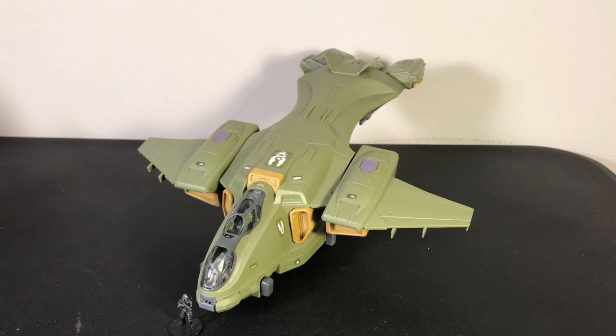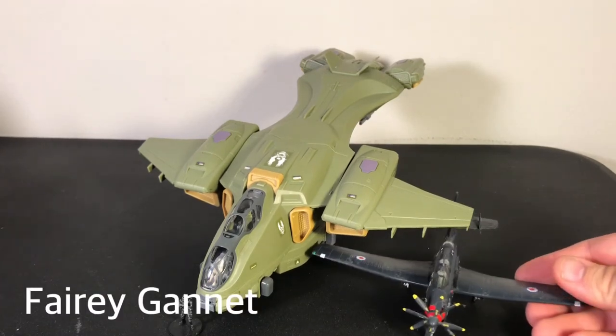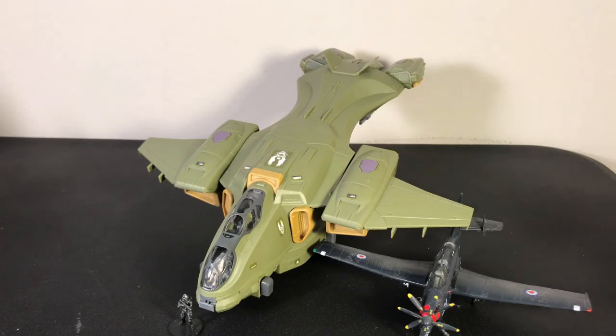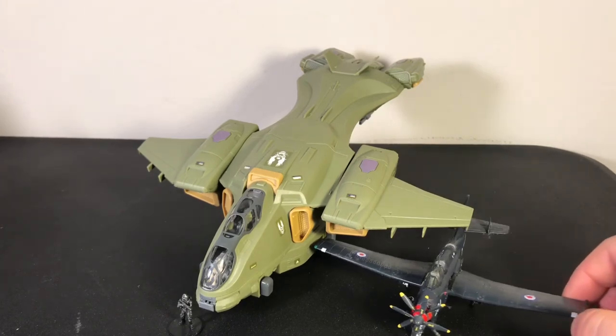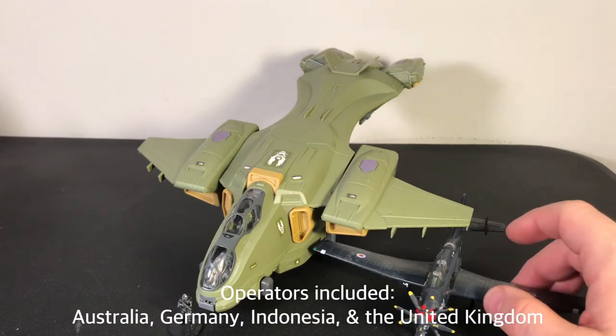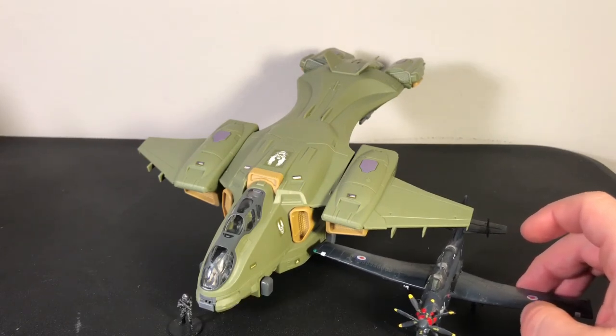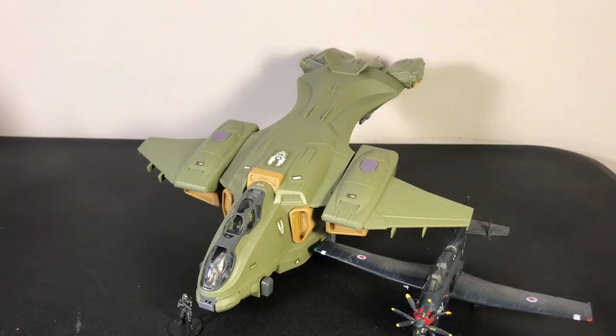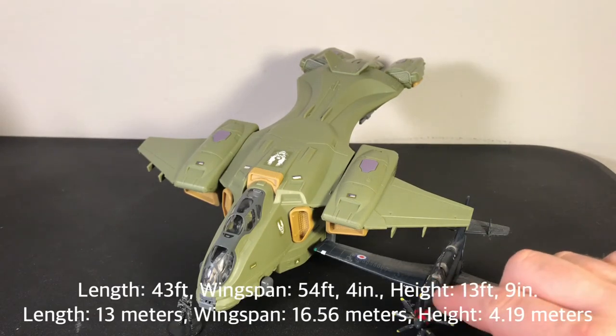Let's bring in a Fairey Gannet. This particular example is from the Royal Navy, circa 1970. It was originally intended for World War II, but there was no testing of the aircraft until after the war. It was primarily used for anti-submarine warfare. It's a good-sized prop aircraft, but up against the Pelican it looks rather small.